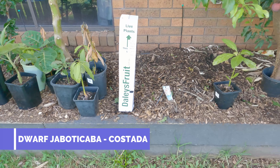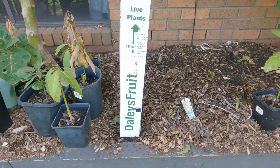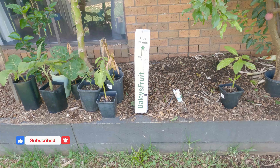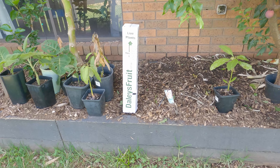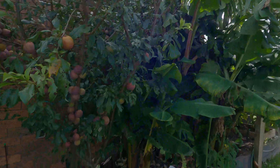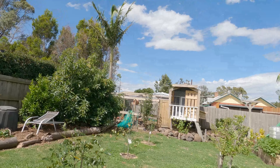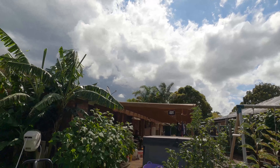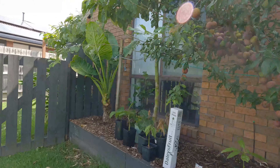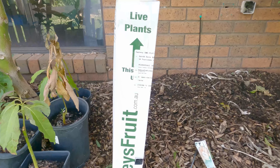G'day everyone, Gareth here from Organic Growing Melbourne. I got home today and got a special delivery from Daley's Fruit Tree Nursery. I've got four plants that I'm expecting, all set up ready to go. I've come around the side of the house because it's blowing a gale. It's been a weird day — hot, humid, sunny, and we've had thunderstorms. I think we're in for a lot of rain, but it's very hot and humid, which is good because I know all my dragonfruits and all my tropicals will be loving this.